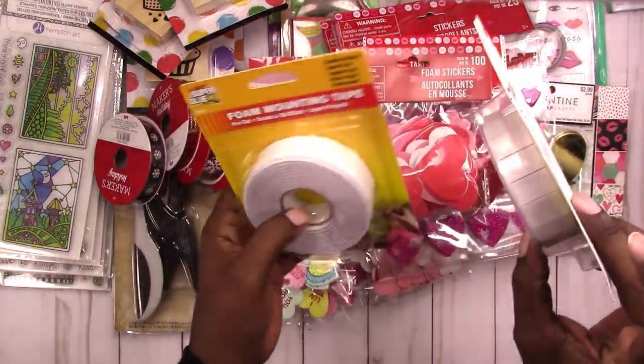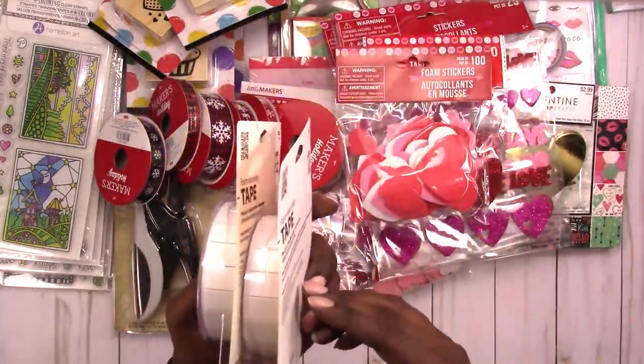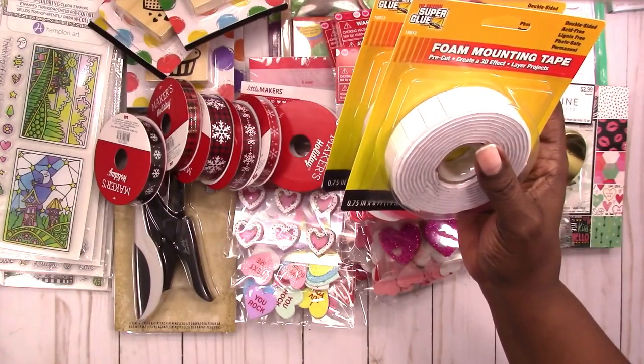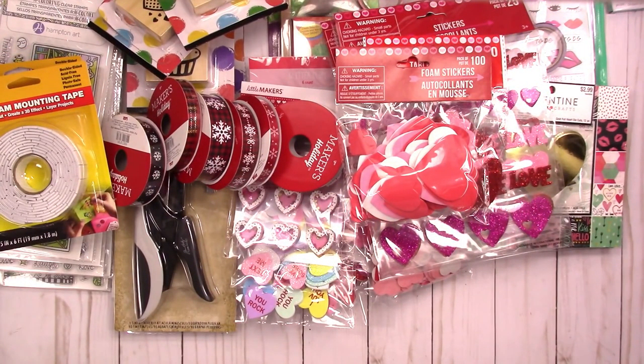And just the plain foam hearts from Dollar Tree, so I think I'm pretty good on Valentine's Day for now. I also picked up these two packs of foam mounting tape — it's already in little squares, so I'll be using it for dimensional projects like cards, tags, whatever. It's from Dollar Tree and I just want to give it a shot.